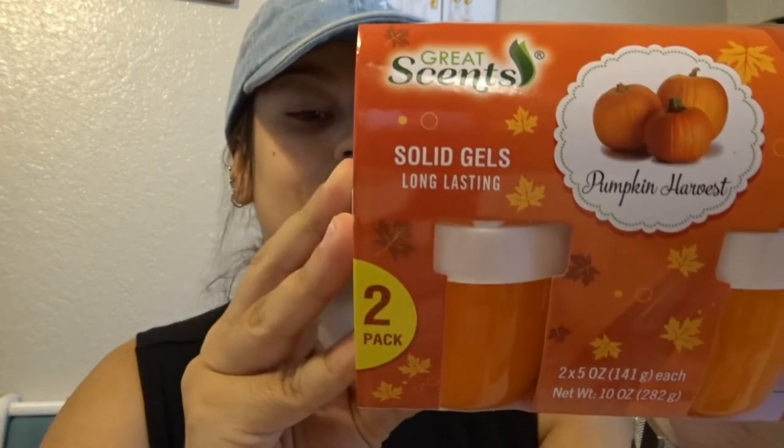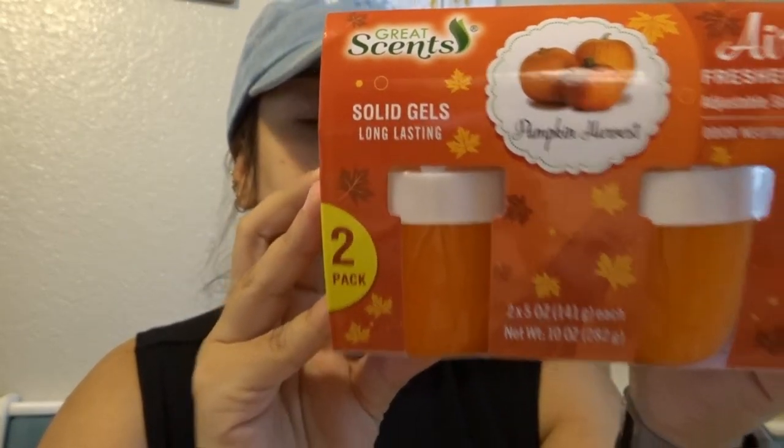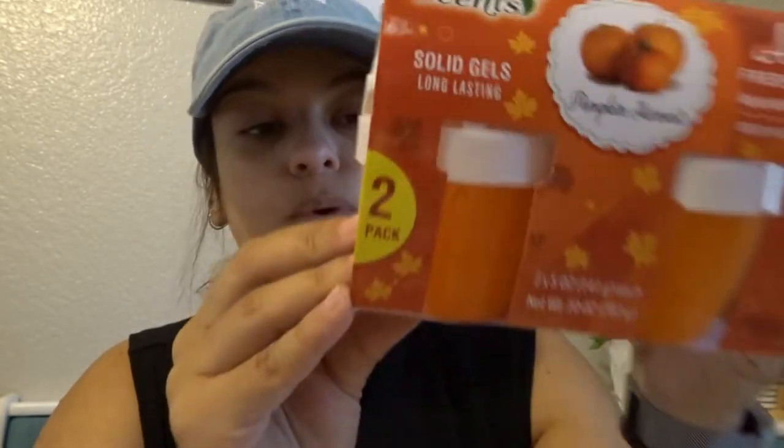Compré estos para los baños — esta marca no sé cómo será, pero se llama Great Scents. Este es de Pumpkin y vienen dos por un dólar. Vamos a ver cómo salen. También compré este spray para el baño, también de Pumpkin. Dice que es 5 in 1: quita el olor, tiene fragancia, reacciona rápido, llena el cuarto de olor y dura mucho tiempo. También tenían de la marca Glade pero ese no lo compré.